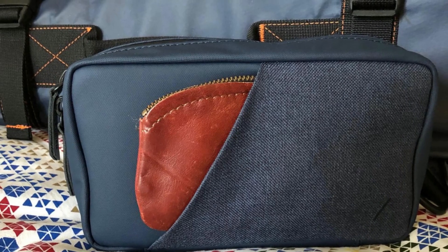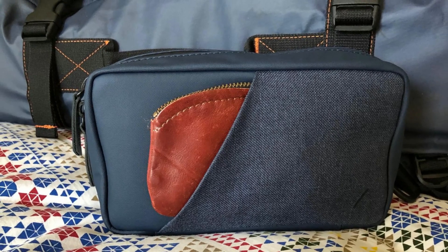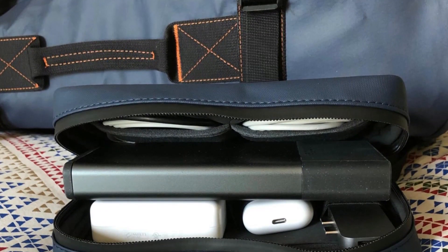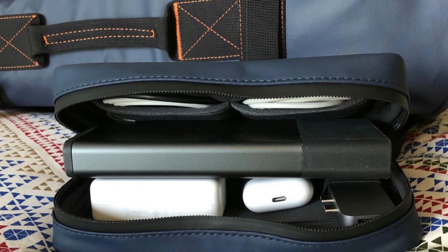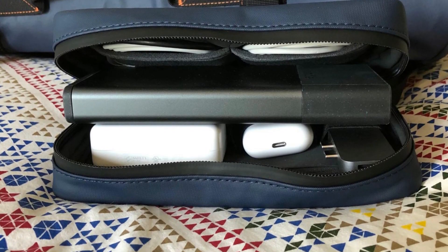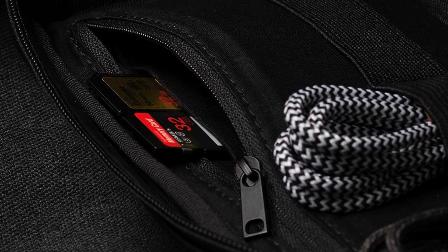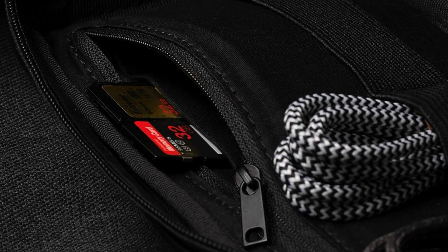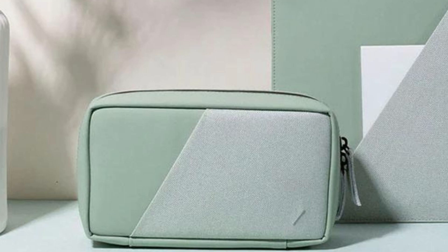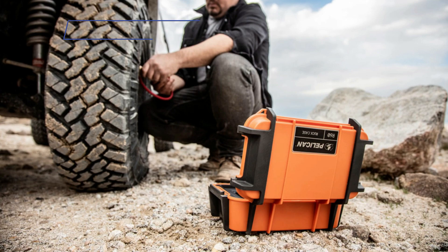For those who value convenience, the Stow Organizer features a quick-access exterior pocket without a closure, providing a perfect spot for items you need to reach quickly and saving you precious time while on the go. The Stow Organizer is available in a range of captivating colors — indigo, sage, and slate — allowing you to choose the one that resonates with your personal style. For those looking for an even more affordable option, Native Union also offers the Stow Light Organizer.